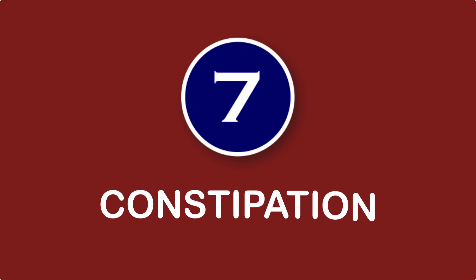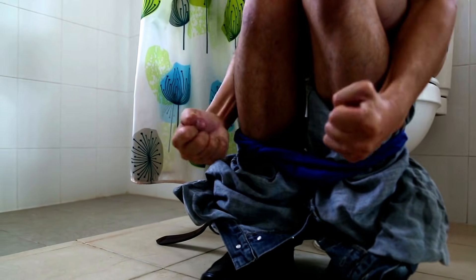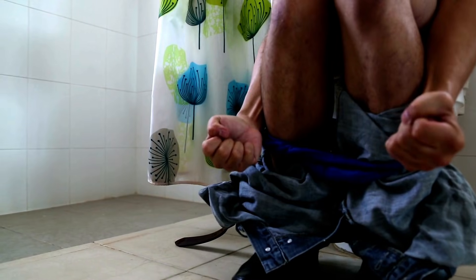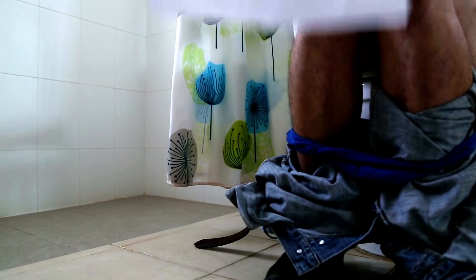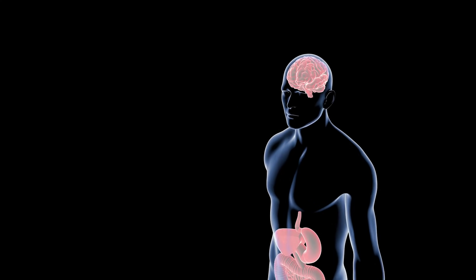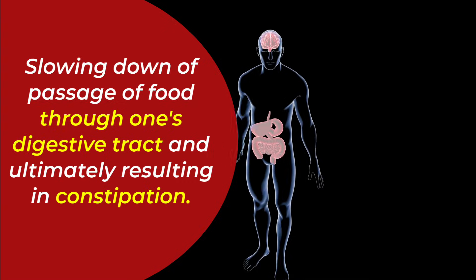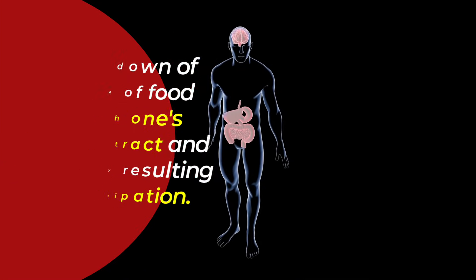Number seven: constipation. Potassium is an important mineral that affects the brain and the muscles, including those of the intestines. When you have low levels of this vital nutrient in your body, it can cause problems with messaging between the brain and the muscles of the intestines, leading to a slowing down of the passage of food through one's digestive tract and ultimately resulting in constipation.